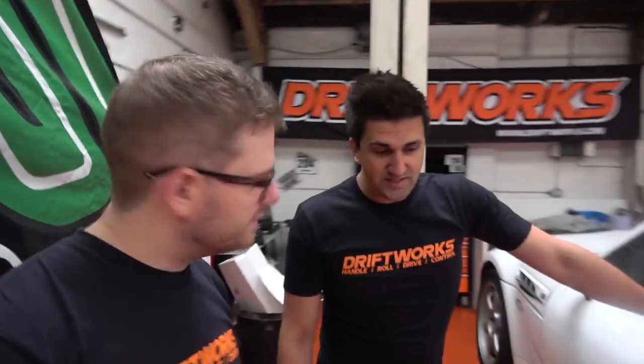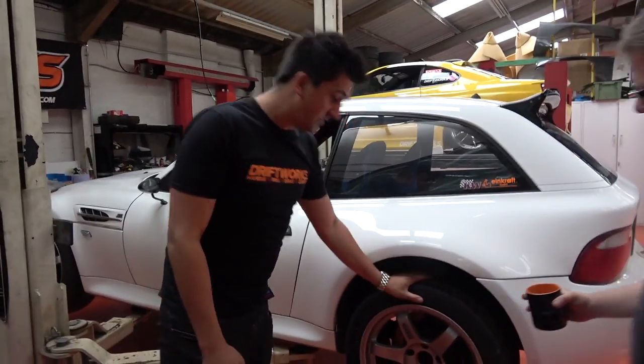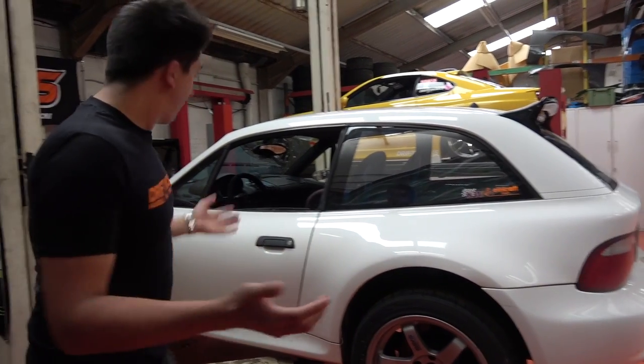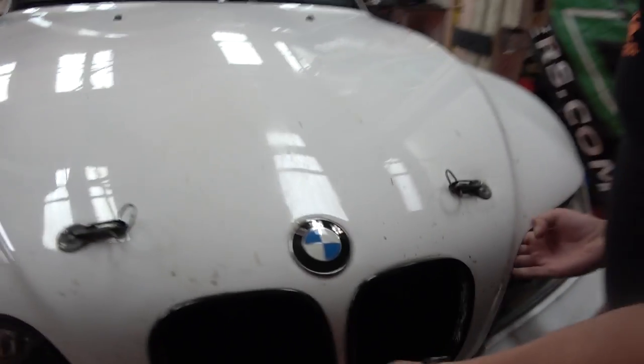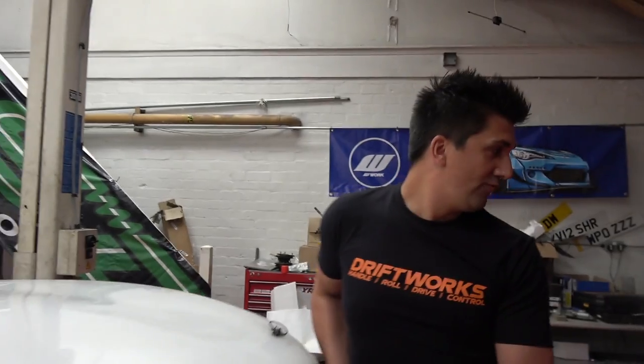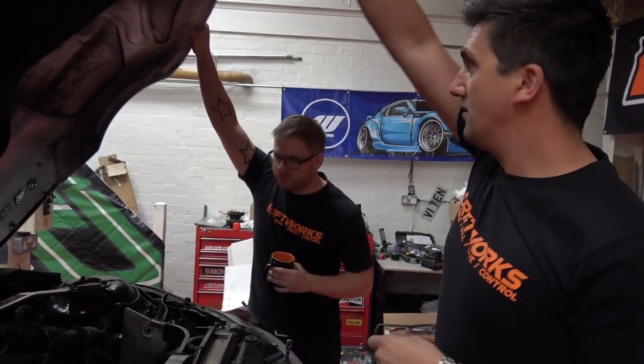As you quite rightly said at the beginning of the video, why is it so Japanese? Whoever built it wanted to be different, and that's exactly what they've managed to do. Should we work our way from the front to the back? Can you pop the hood? It doesn't have a bonnet today - it's fibreglass.